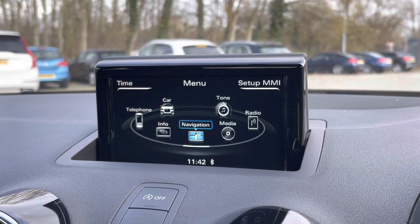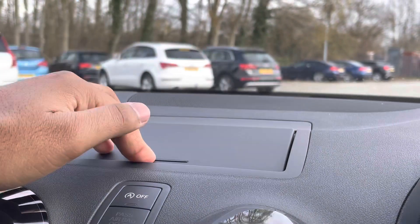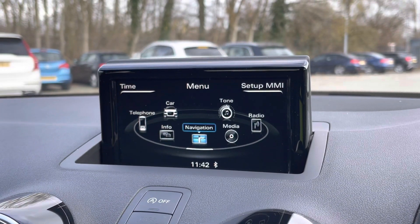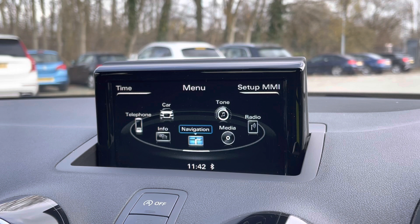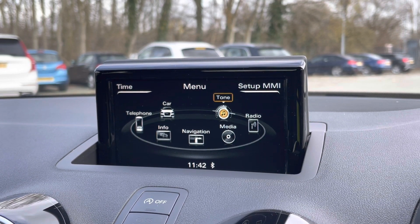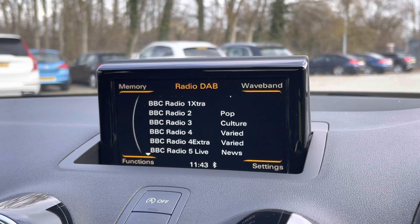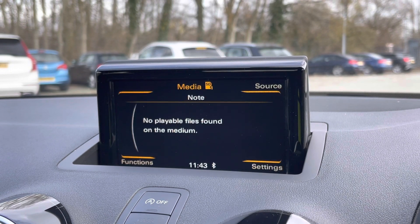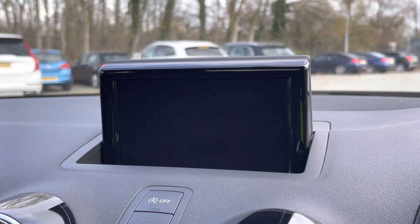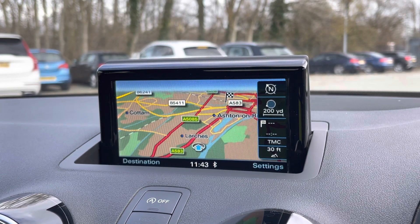As standard, we have the 6.5-inch high-gloss black display screen, which is also manually retractable for when you don't need it — just pop it back up when you do. On the centre console, we have the MMI controller dial, which you can use to easily navigate through the system on the move without taking your eyes off the road. There are also shortcut switches for DAB digital radio, media controls with various sources such as Bluetooth and CD, telephone equipment for hands-free calls, and navigation with 3D mapping, so you can easily find your destination.